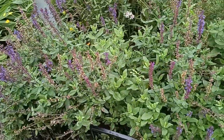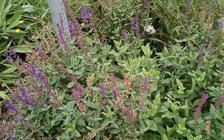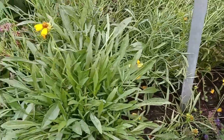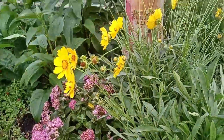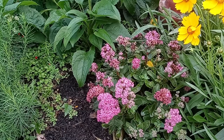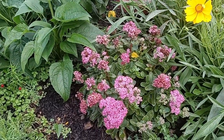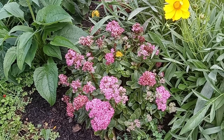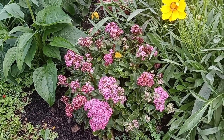We've got our sage, which is becoming somewhat of a thug in my yard. More coreopsis. Down there we've got our sedum, starting to bloom. It blooms all the way through fall. It's going to be gorgeous — it's already gorgeous.